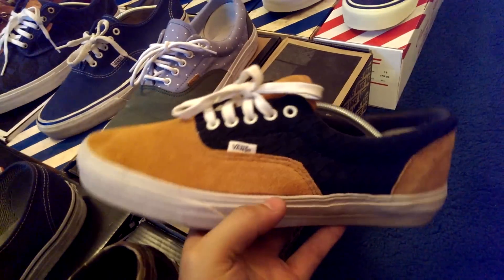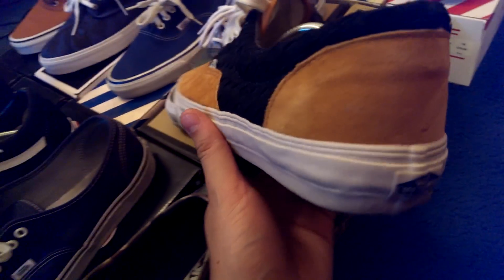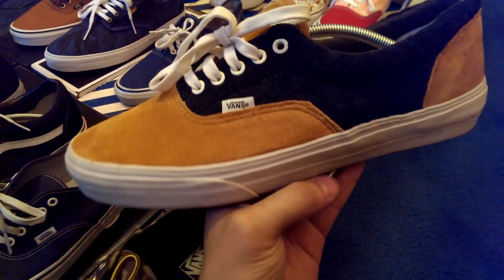Next we got the DQM woven Aras. These released a couple years back and I picked these up from the rack for just a steal price. First time I actually found a pair in my size, so I was pretty psyched about that.